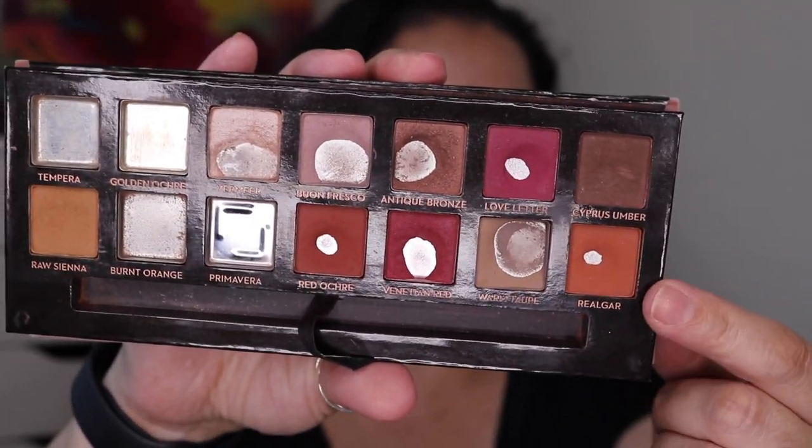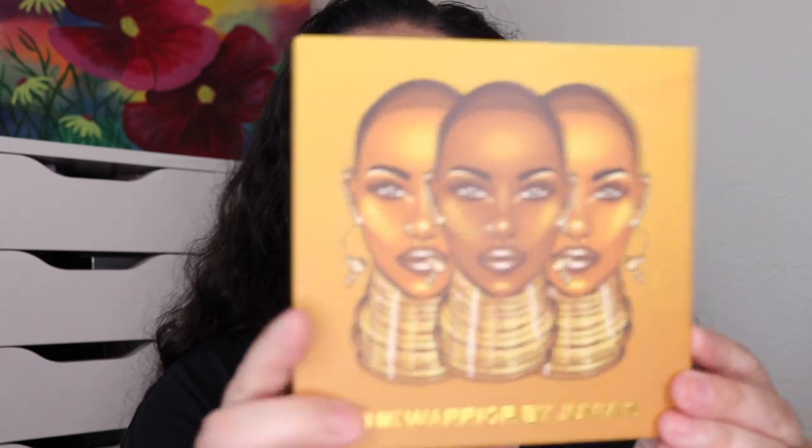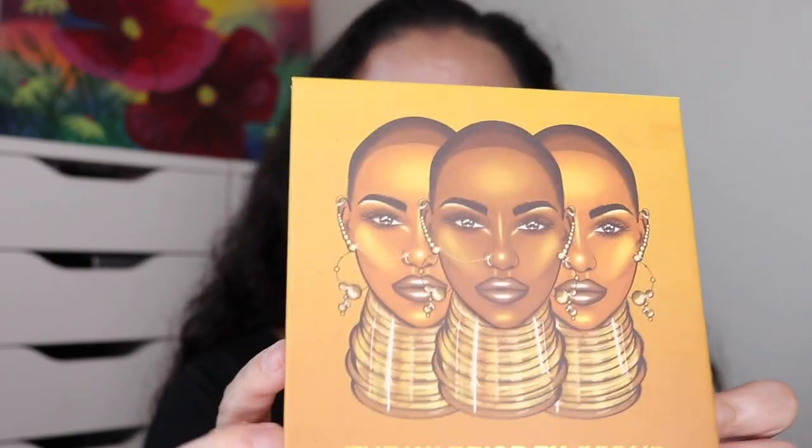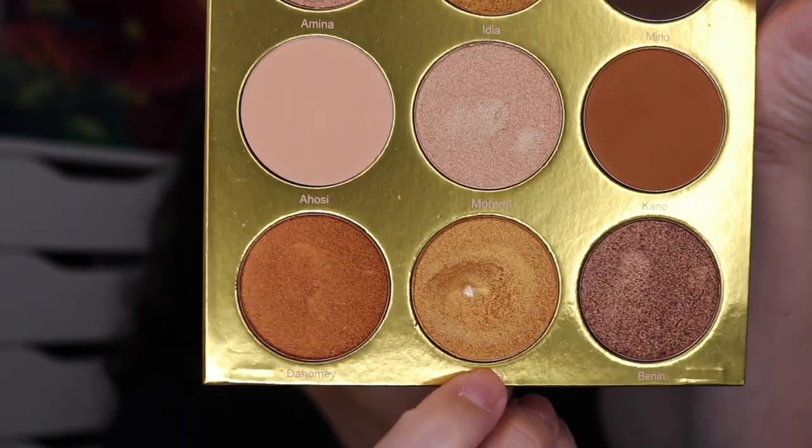So I hit pan in two orange shades in a row, and I'm happy that I'm only working on Rialgar now to try to finish it. Next I got a pan in Juvia's Place The Warrior palette — I was working on the shade Bakwa, right here, and I hit pan in that one.